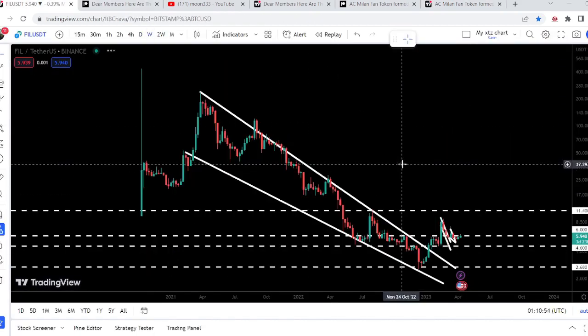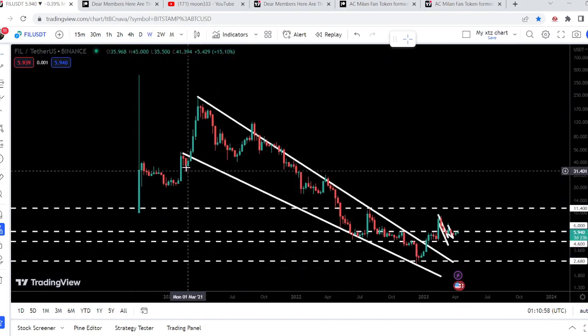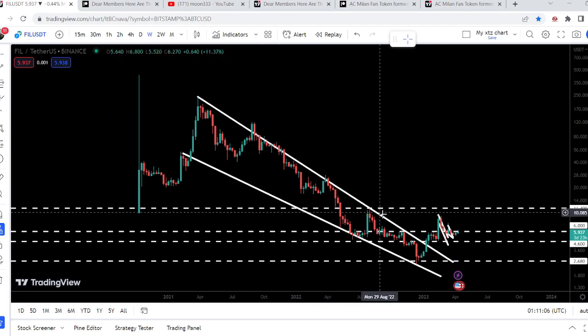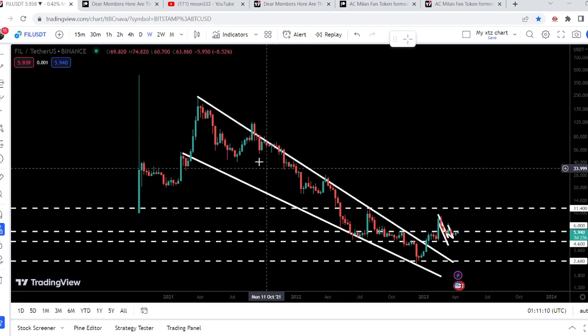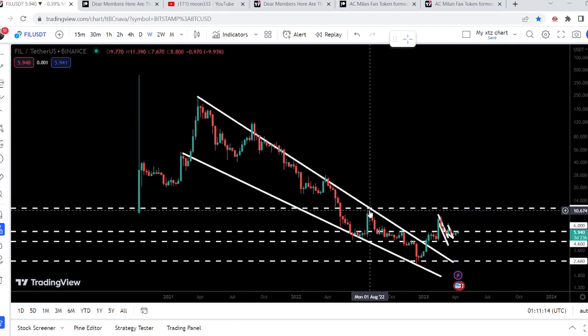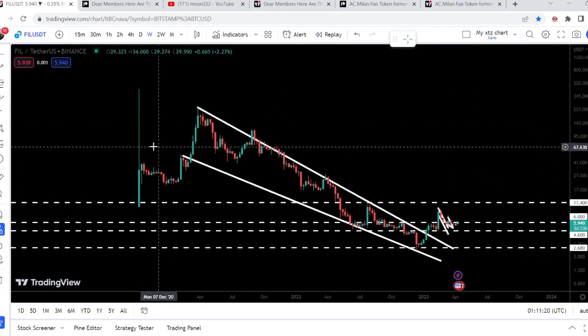Now let me take you to the weekly time frame chart first. Here we can see that we have broken out a very, very big falling wedge pattern. We found resistance here in the month of March 2021, and since we found this resistance the price could not break out this very long-term downtrend line resistance of this falling wedge pattern. We had several attempts by the price line to break it out but could not, and in the month of January 2023 finally we have broken out the resistance of this falling wedge pattern.